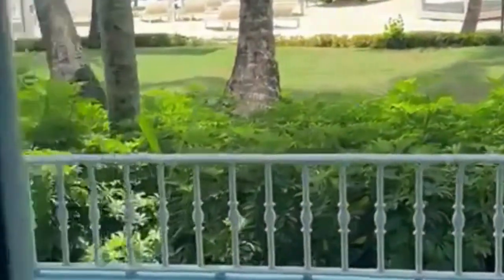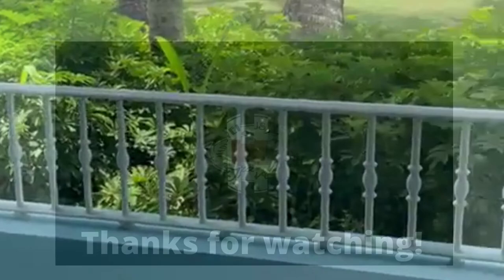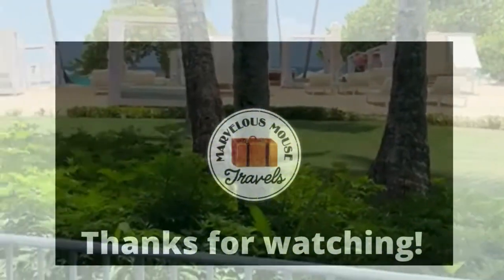There's a flat-screen TV, minibar, and coffee maker. This one is beachfront, so you have a balcony with a beachfront area.